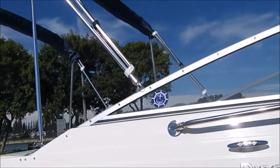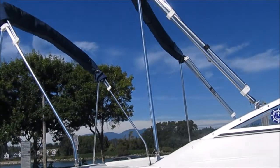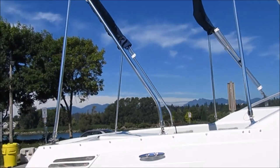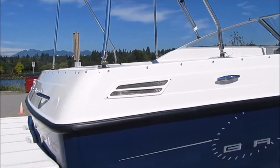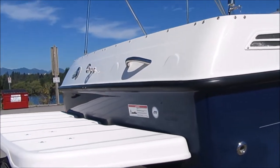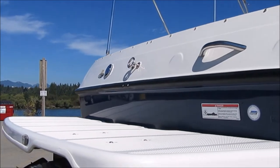The 192 has the full bimini top, canvased all the way to the back. It's got a snap-down canvas for trailering and for storage. And as I said, it's got the MerCruiser 190 horsepower 4.3 liter engine.